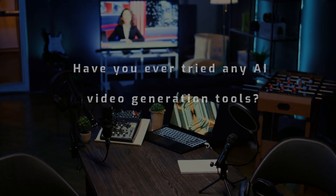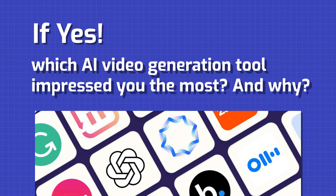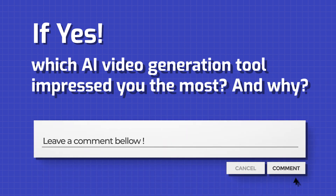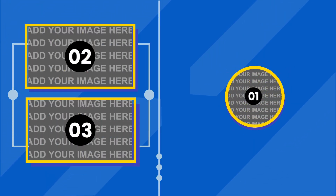That's it for today. Have you ever tried any AI video generation tools? If yes, which AI video generation tool impressed you the most, and why? Let us know in the comments below. Check out these videos on your screen for more interesting and AI-related content.